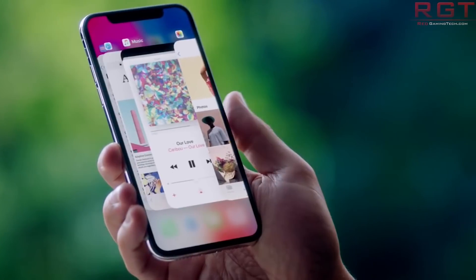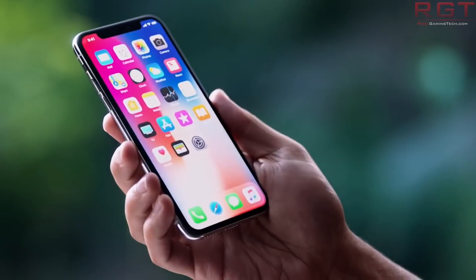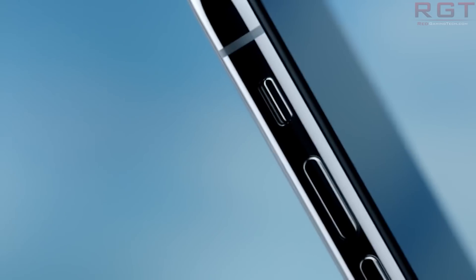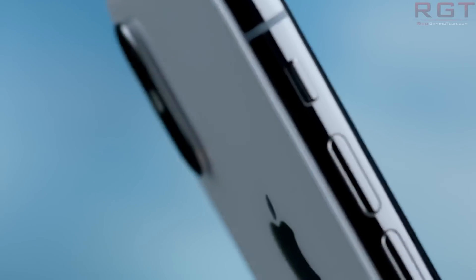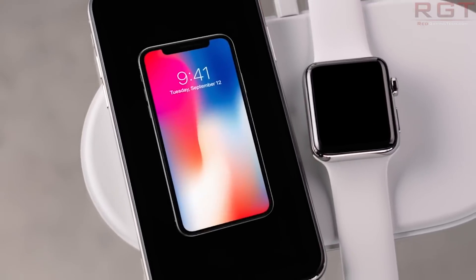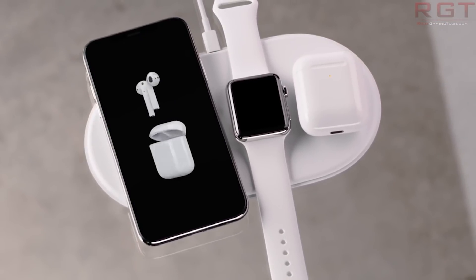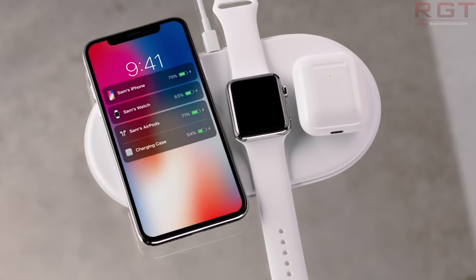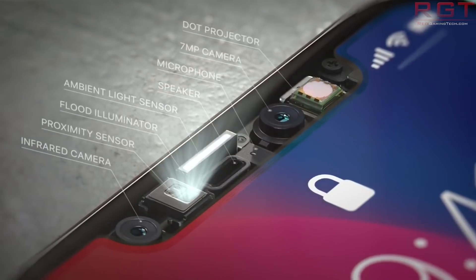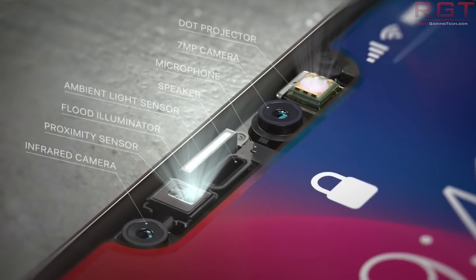They also provided information on some of the parts and where they actually came from. The teardown revealed that the IR camera is supplied by Sony, while the silicon is provided by ST Microelectronics. The flood illuminator is an IR emitter from Texas Instruments, along with a bunch of other stuff attached to that. The bill of materials cost for the TrueDepth sensor cluster is $16.70.